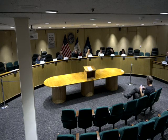Good evening. I call to order the meeting of the Design Review Board. Today's date is October 23rd, 2023. Would you like to read the roll call, Matt?